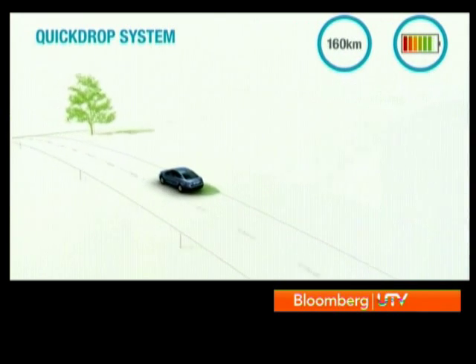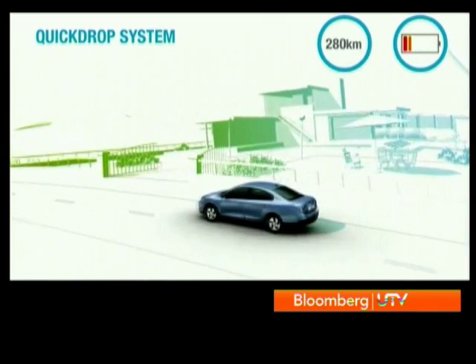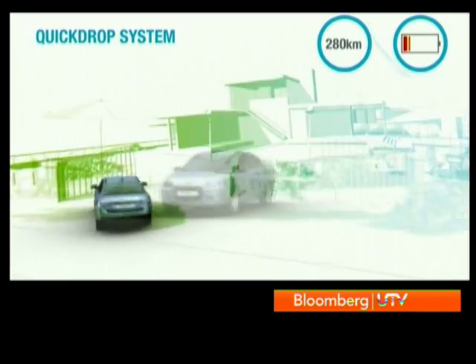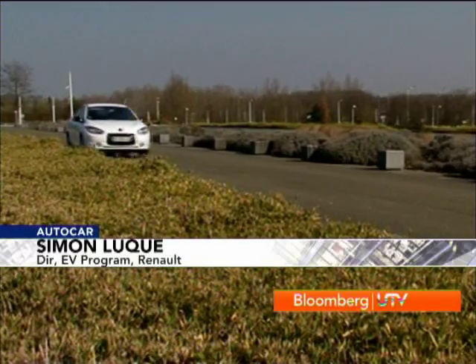The only problem that would remain is the cost of the batteries — however, Renault has found a way around that to make the price very attractive. The Fluent ZE will be priced at the same level as the gasoline car. The only difference is that the battery will be leased, costing 79 euros per month in Europe.